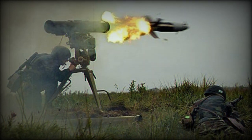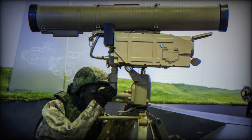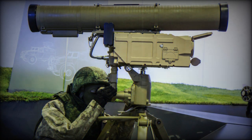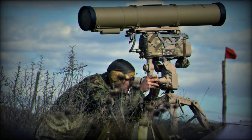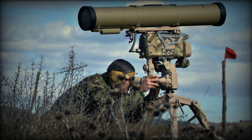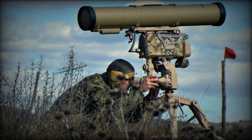Unlike its predecessors such as the AT-3 Sager, AT-5 Spandrel, and 9K113 Konkurs, which used wire guidance, the Kornet features a laser guidance system that enables more precise targeting and improved accuracy. Created by the Russian company KBP Instrument Design Bureau, the Kornet ATGM's development commenced in 1988, based on the earlier 9M119 Reflex MATGM (also known as AT-11 Sniper), and concluded with its adoption in 1998.